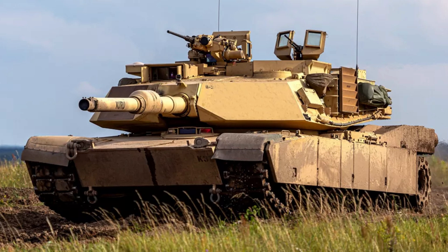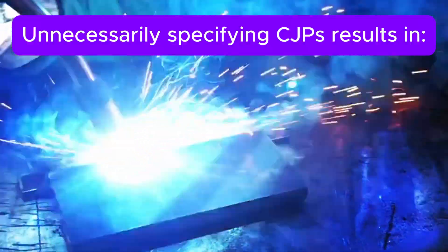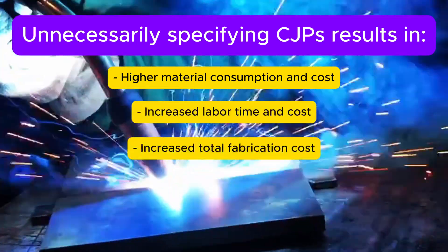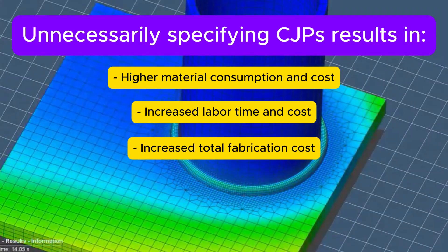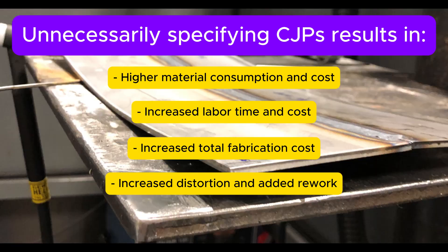Complete joint penetration welds require more extensive joint preparation — like full bevels — significantly more filler metal, and considerably more welding time. This directly translates to higher material costs, increased labor expenses, and ultimately a much higher overall fabrication cost. Furthermore, a larger weld volume inherently increases shrinkage forces, leading to greater distortion. This distortion then necessitates costly and time-consuming rework to bring the part back into tolerance.